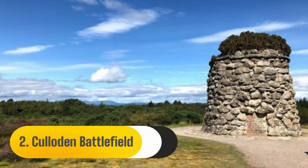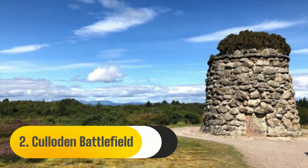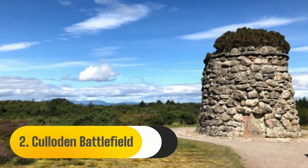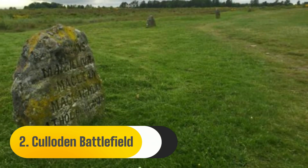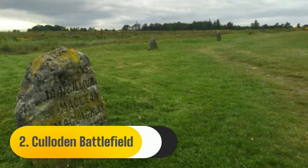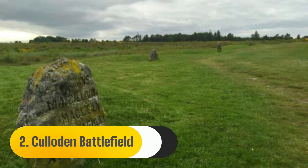Culloden Battlefield is one of the best destinations close to Inverness. The final combat fought on British territory took place there, some 5 miles east of the city. It was here that English soldiers brutally put a stop to Bonnie Prince Charlie's Jacobite Rising in 1746.